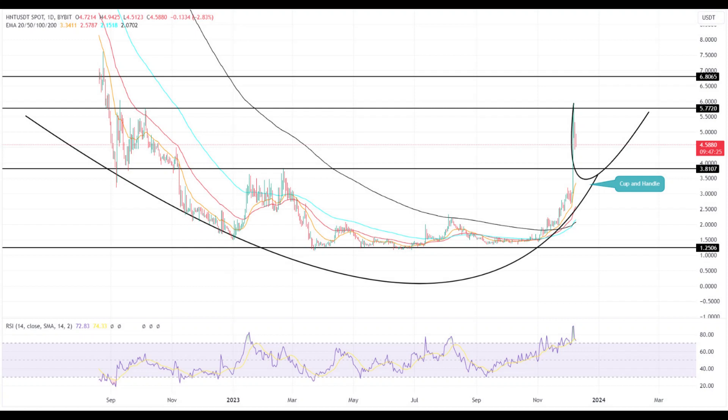The Helium coin, HNT, has also been on a significant uptrend, beginning its ascent from $1.49 in early November and achieving a staggering 298% increase, peaking at $5.93.